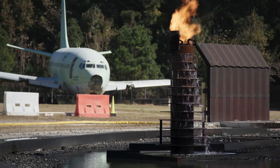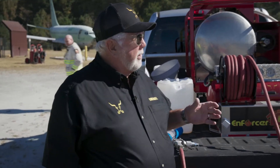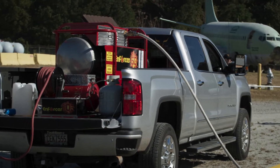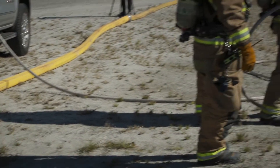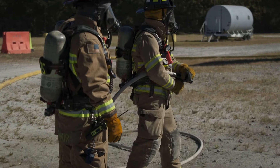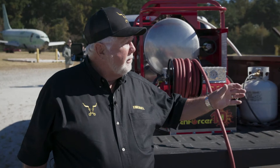We're getting ready to start our first fire, and this is called a run-and-fuel three-dimensional type situation where we're going to be using the compressed air foam system — a 60-gallon unit of Enforcer. Now here's the good part: these firefighters have never used our system. They've never used FireBull. This is the first time they've had the application technique with our product.